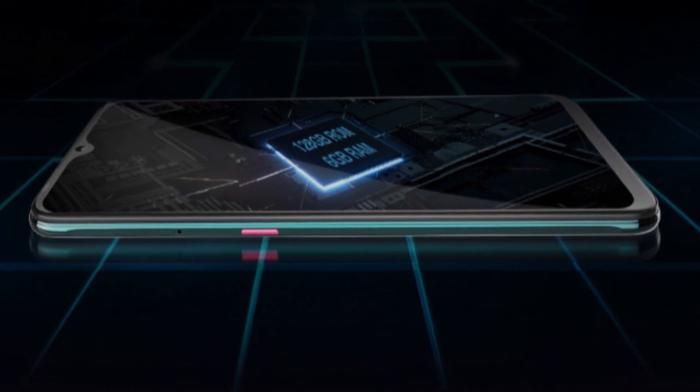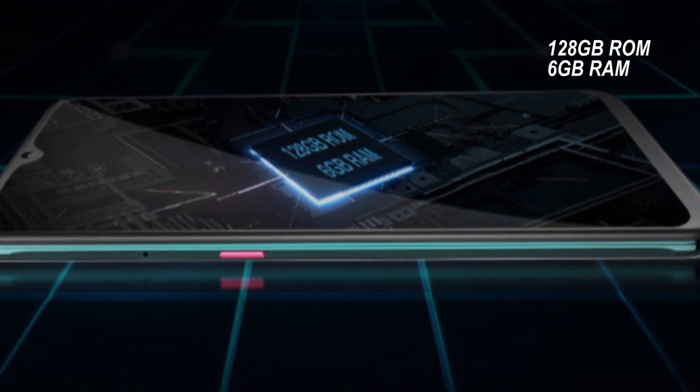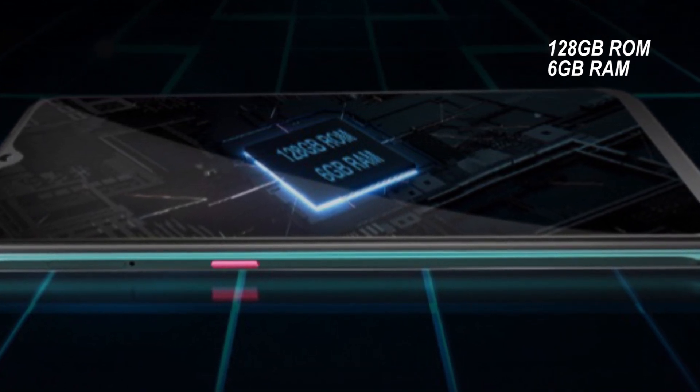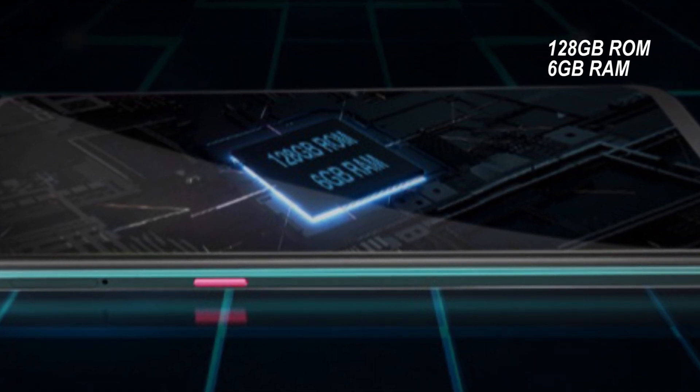The smartphone features 128GB of internal storage, which provides more space for you to store your favorite music, videos, and photos.